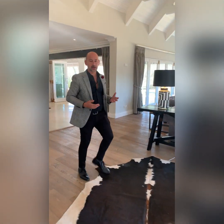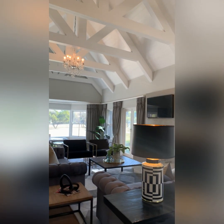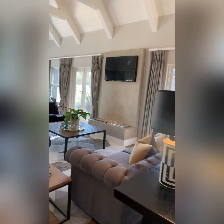All right, so we just entered the entrance hall. Over here we move into the formal lounge. As you can see, beautiful high exposed rafters and crystal chandeliers.